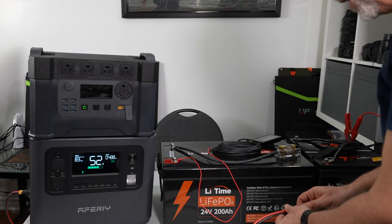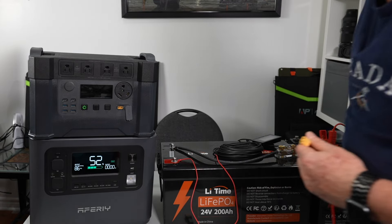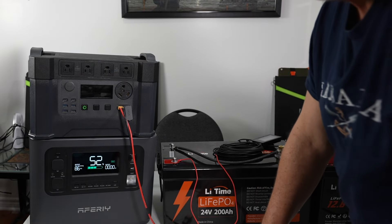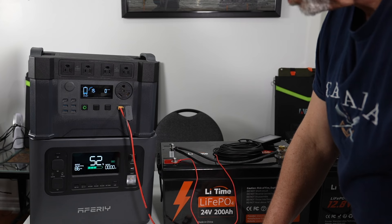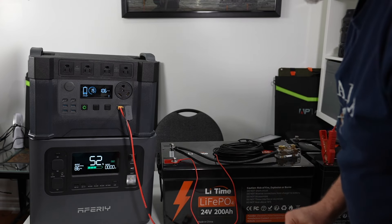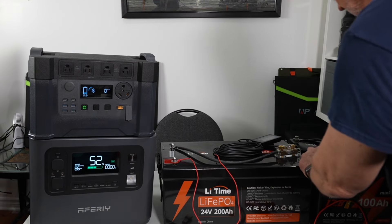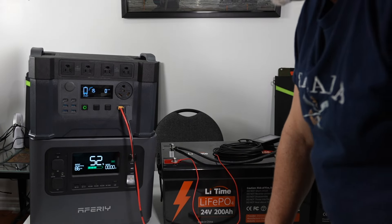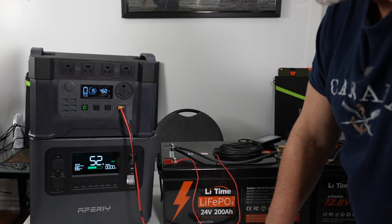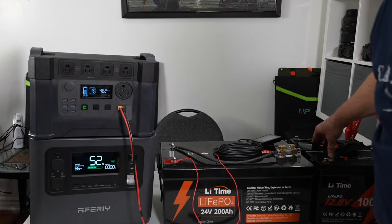I wanted to show you more than one solar generator in case you think it's just this brand. Going back to a single 12-volt, I plug it into a different solar generator — it shows 109 watts, then 104 watts. Then I put the batteries back in series to make a 24-volt bank and plug it into this second brand. A different MPPT controller, and there it is: 460 watts, versus 100 or sometimes less than 100 watts with just the single battery.